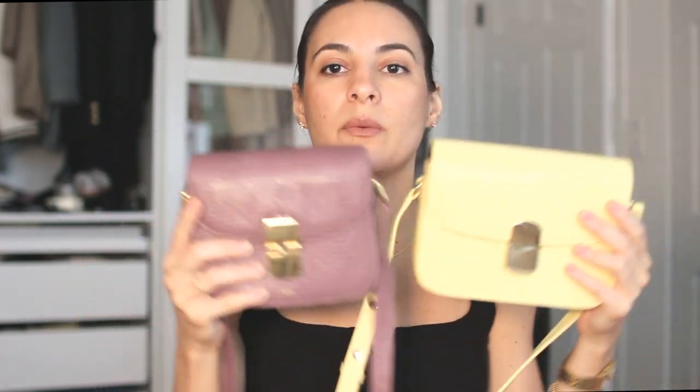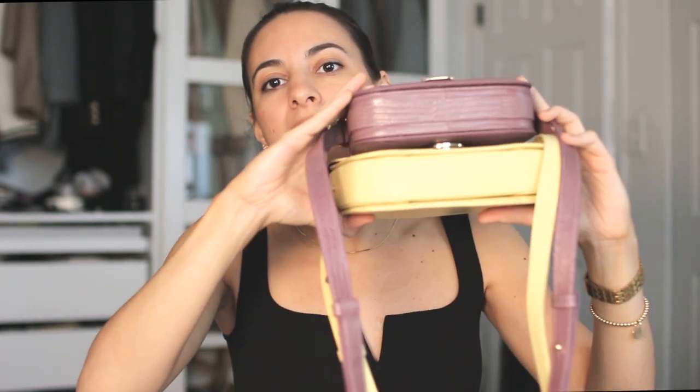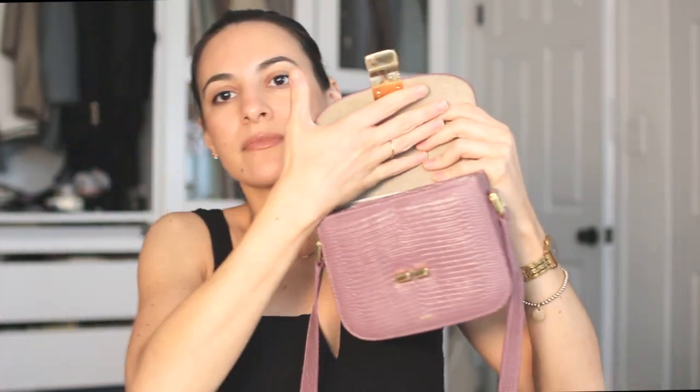A quick comparison with the Milo — side by side, like this and like this, they're very similar. But because the Grace has a softer leather, it actually fits so much more inside — you can put a lot more things in here.